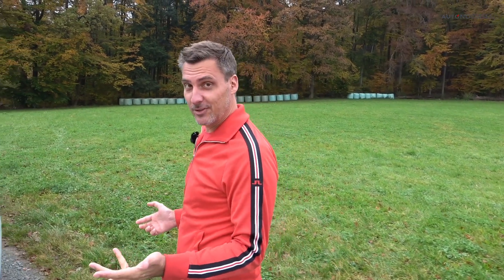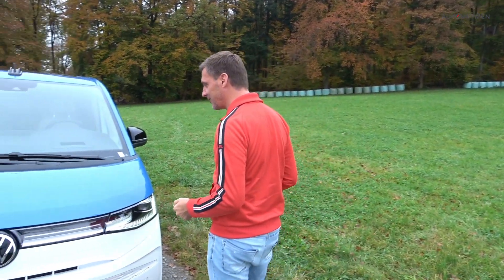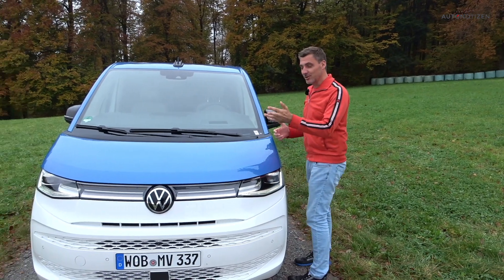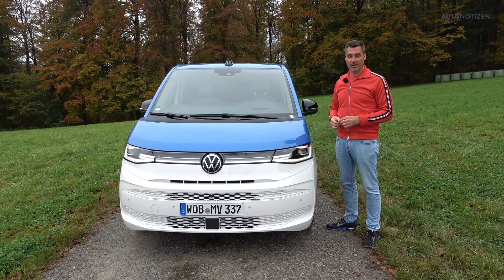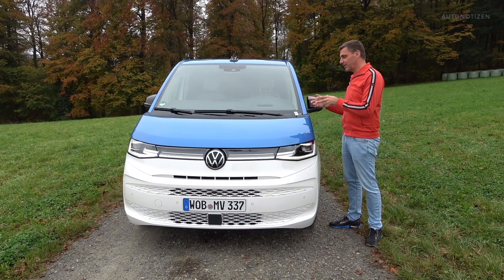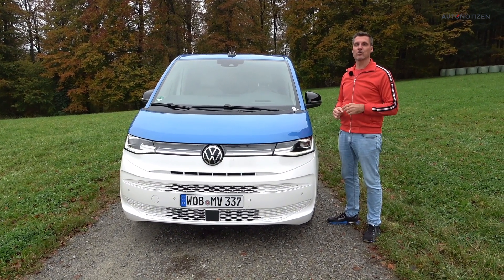Welcome to Autonotizen International, the English language version of the German YouTube channel Autonotizen. This explains my weird German accent. And again, I brought a German car to present to you. This is the all-new Volkswagen Multivan, and today we've got a special version here for you to see.